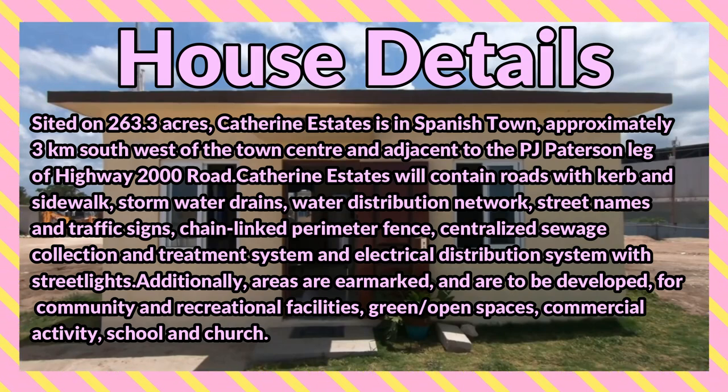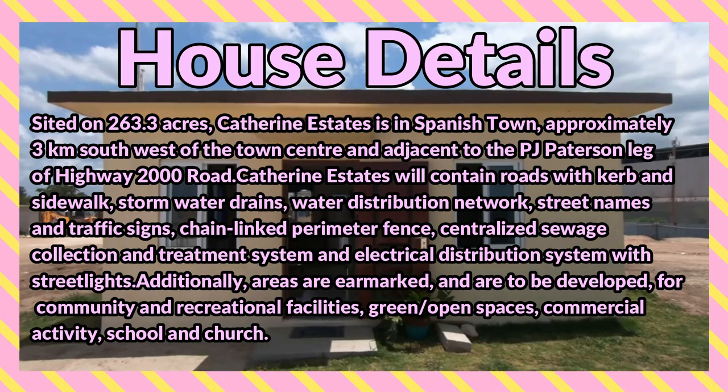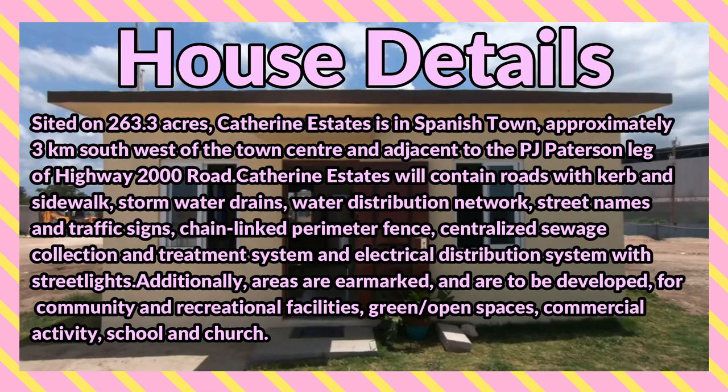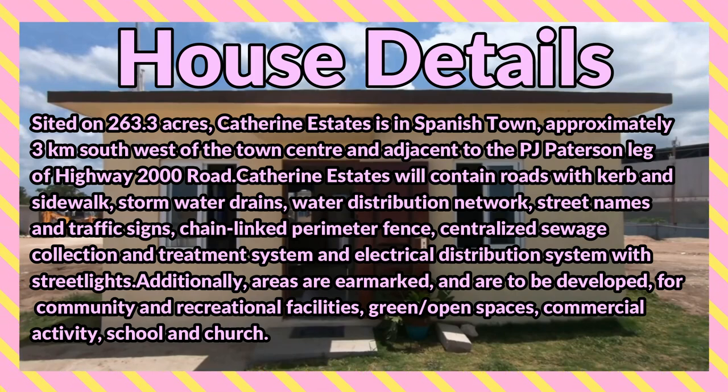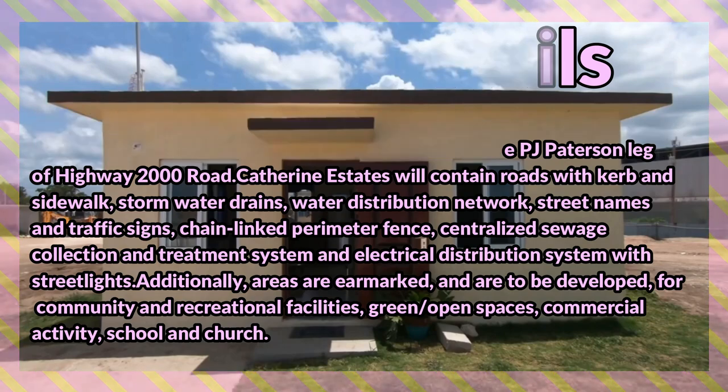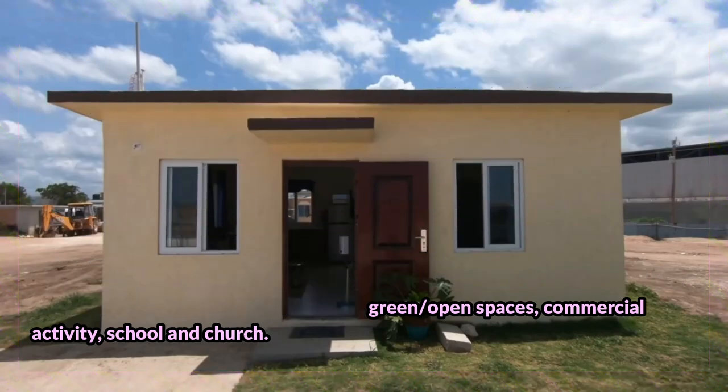The estate will also feature a centralized sewage collection and treatment system, and an electrical distribution system with street lights. Additionally, areas earmarked are to be developed for community and recreational facilities, green and open spaces, commercial activities, school, and church.